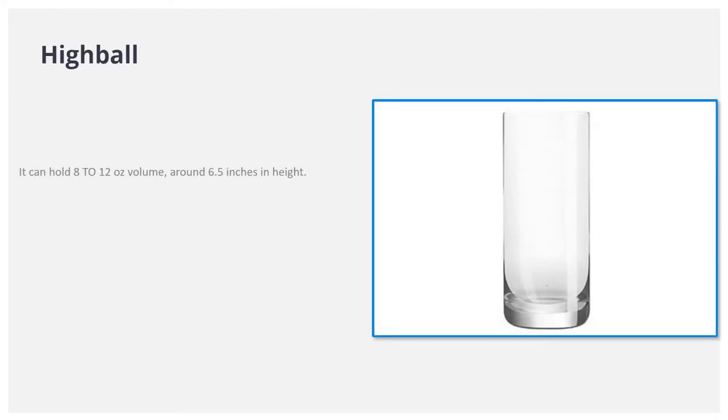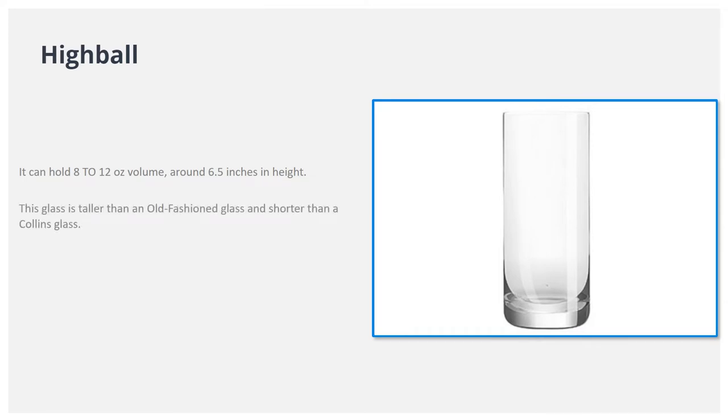Highball. It can hold 8 to 12 ounces volume, around 6.5 inches in height. This glass is taller than an old-fashioned glass and shorter than a Collins glass. It is used to serve a mixed drink or highball.